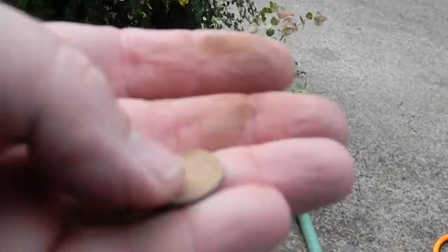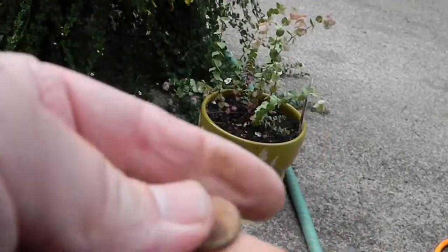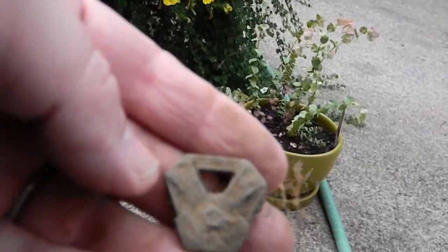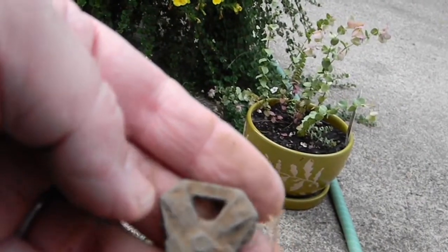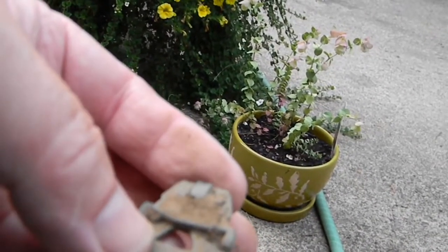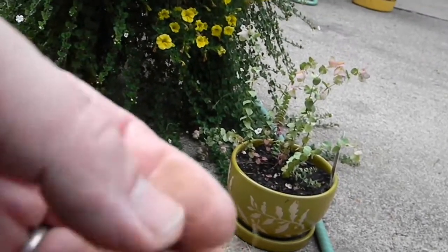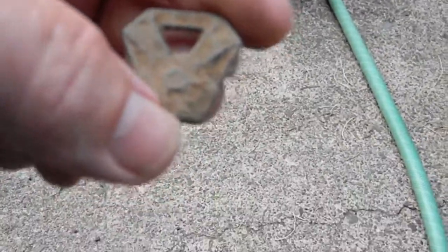And another wheat penny — that one I can't really tell either, I'll get back to you. Not sure what this little thing is, but it looks like it could be some nice little pin buckle or something. I'll clean everything up, get back to you once I do, and show you what I got. Thanks for looking.